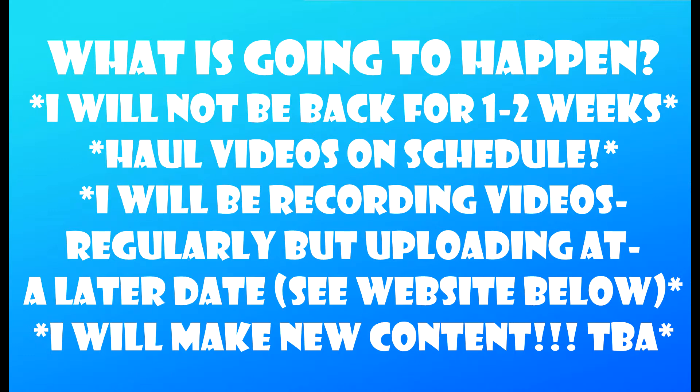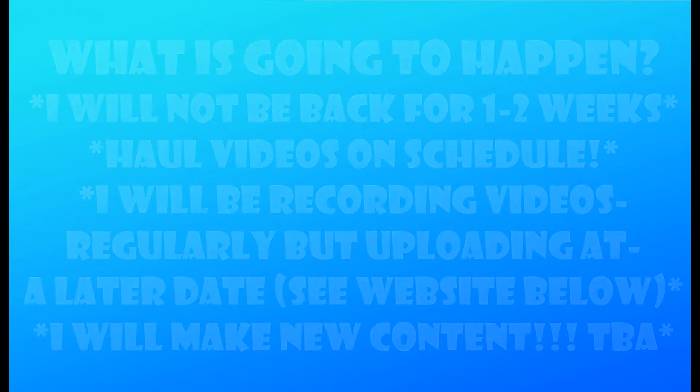I will still be posting haul videos from time to time, and I'm going to be uploading my website down in the description below, where I list all the videos I ever record so you can see what I'm working on. I'm going to be working on bringing some new series and also some new stuff, and it should be fun. So yeah, that's pretty much all for this video.